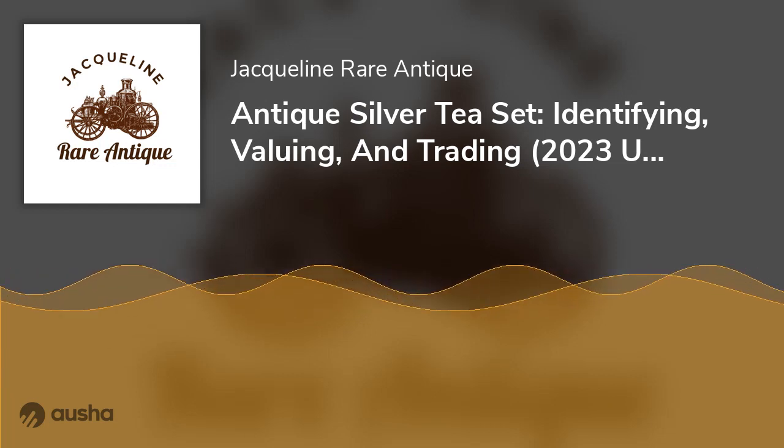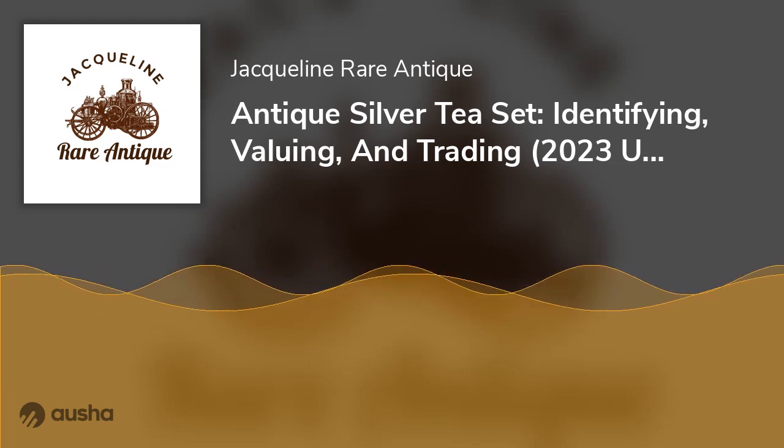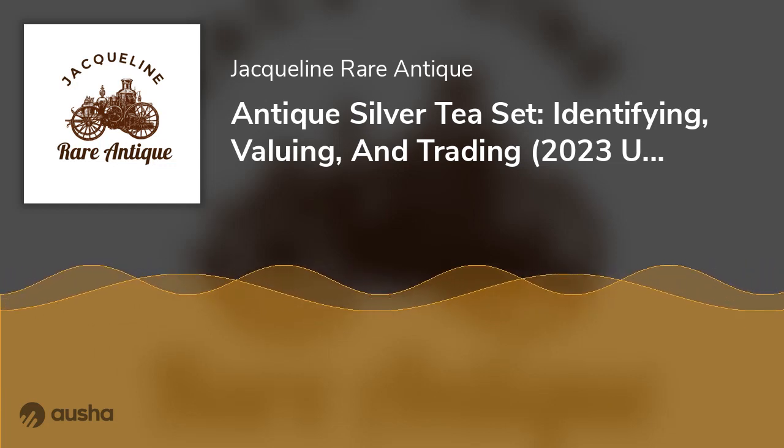See the table below for a short list of popular sterling silverware makers and their patent dates. Company names and registration years include: Gorham (1868), Tiffany & Company (1861), and Whiting Manufacturing Company.